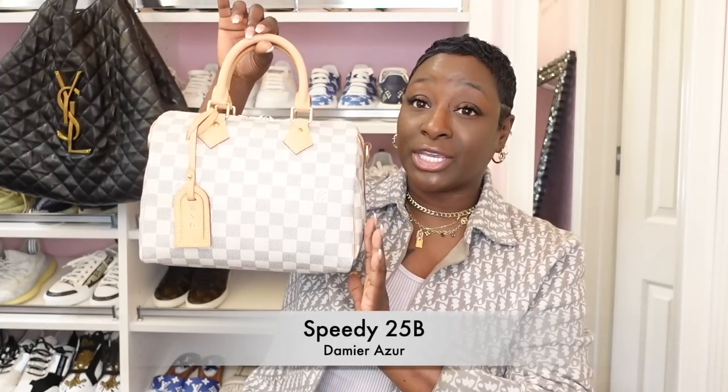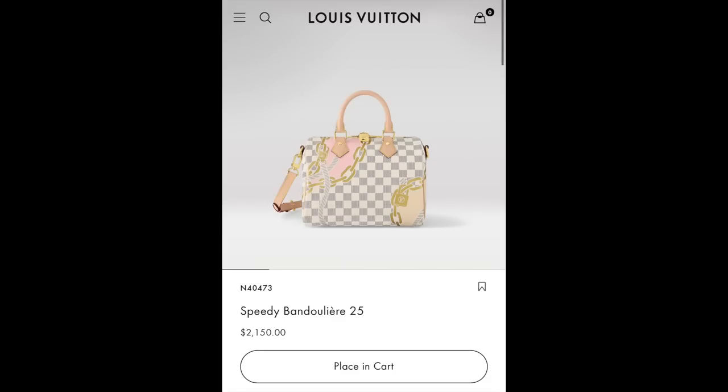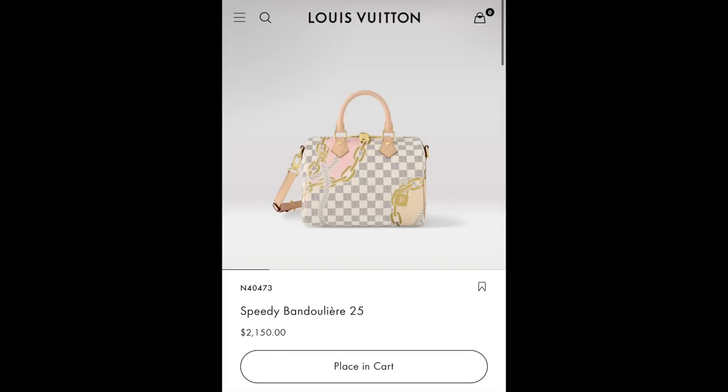The next one I want to speak on is the beautiful Speedy 25 Bandoulière in the Damier Azur print. Now we are talking — this is beautiful. I know the price difference is insane, but yes I would most definitely pick the Nautical collection version over the classic Speedy in the Damier Azur print. Before anyone asks, the bag tag did not come with the Speedy 25 Bandoulière — I took it from my Graceful PM. If you have the Speedy 25 Bandoulière from this beautiful collection, you got a winner. Very beautiful, classy, upscale. I would most definitely go with the Speedy 25 Bandoulière from this collection over the plain classic Damier Azur version.